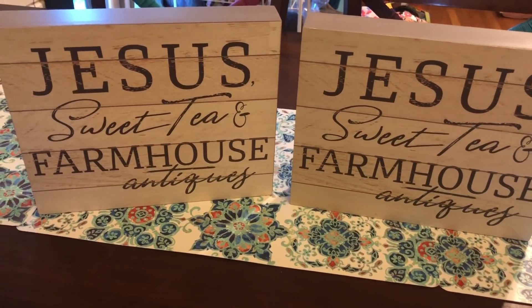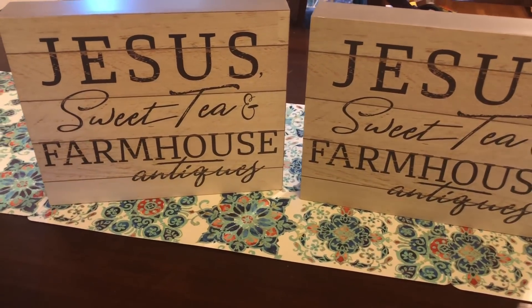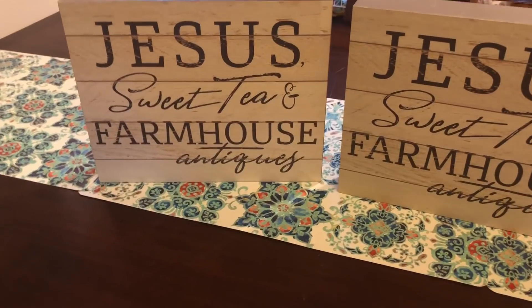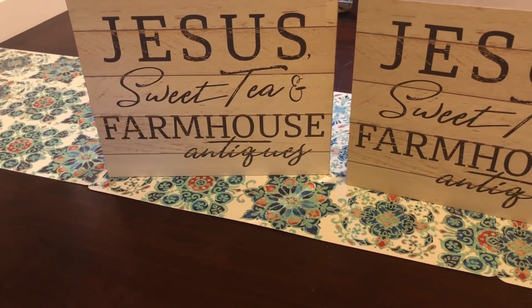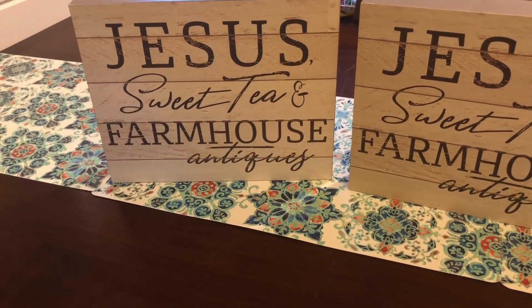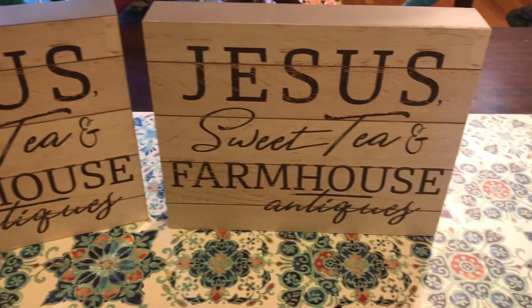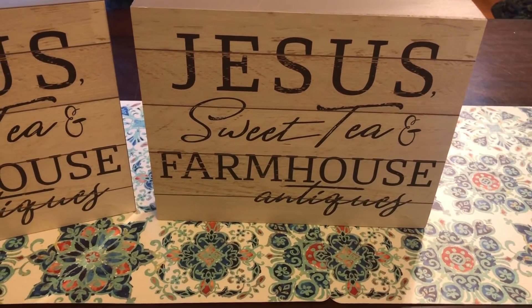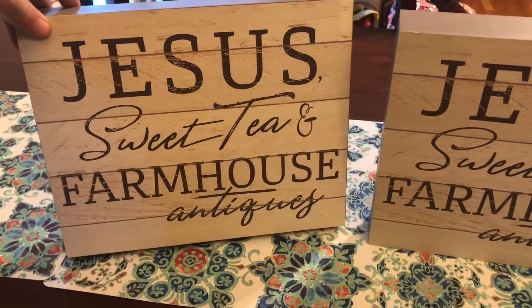This was another one of my favorite finds — I kind of forgot about this one. Super super cool. 'Jesus, Sweet Tea, Farmhouse and Antiques.' It's everything I love. These were at the $13.99 price point, which is $2.80 a piece. Super good deal. I'm keeping one myself and either gifting or reselling the other. Go grab these if they have them — they're so cool.